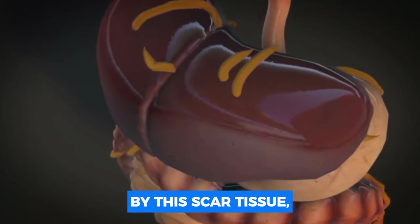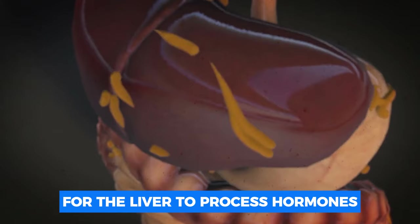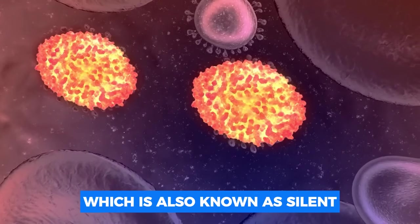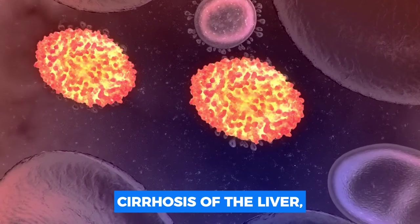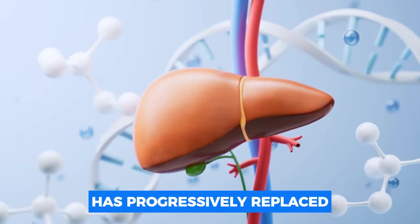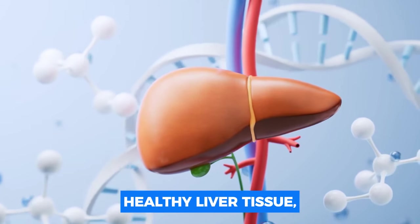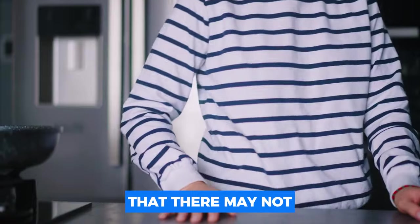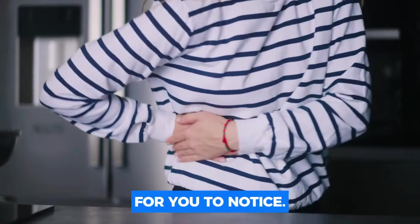Your liver is overtaken by scar tissue, which makes it difficult for the liver to process hormones and cleanse your body. This condition, also known as silent cirrhosis of the liver, is the advanced stage of liver disease in which scar tissue has progressively replaced healthy liver tissue. The main problem is that there may not be many symptoms for you to notice.